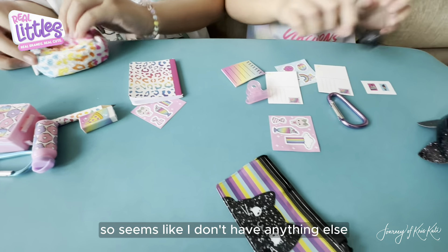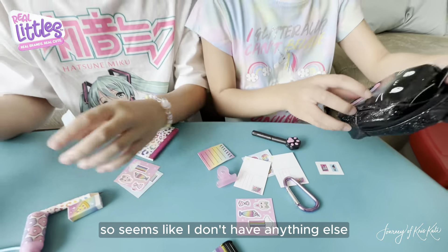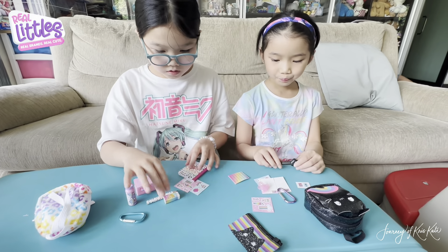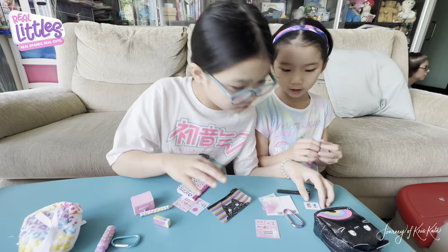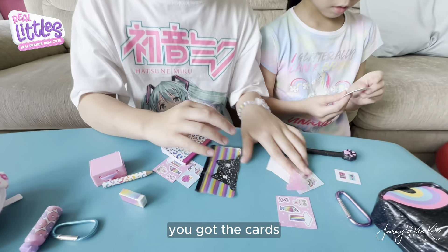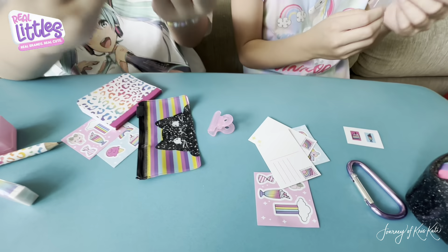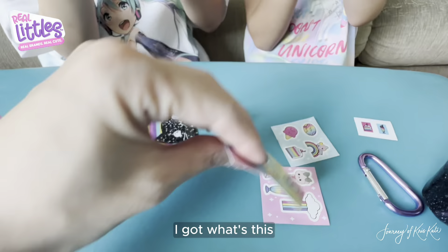Is there anything here? Empty. So it seems like I don't have anything else. I got this lunch box — I really wanted the water bottle. Oh, you got this? Can I check out your stuff? You got the cards. Nice. And you got the binder.